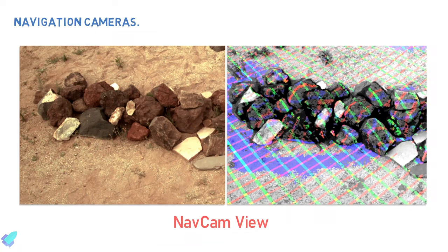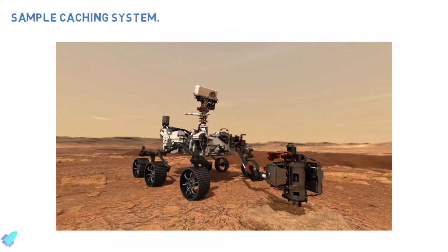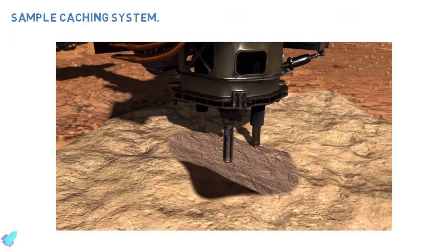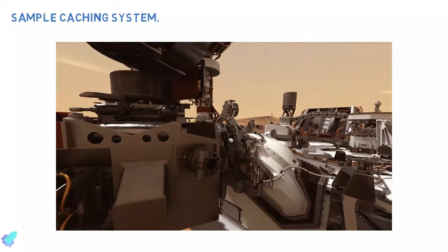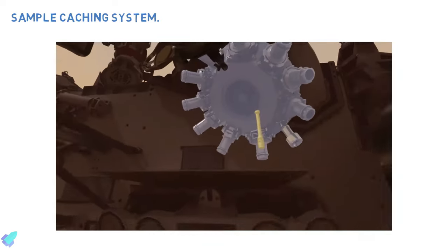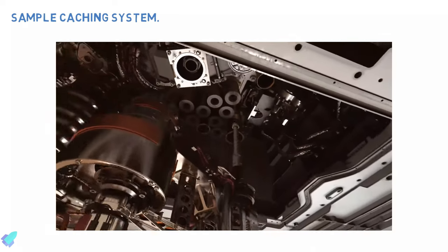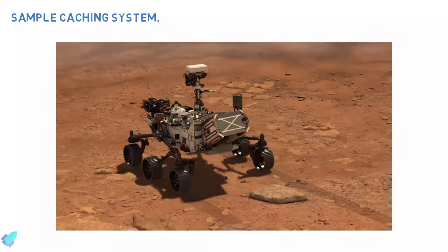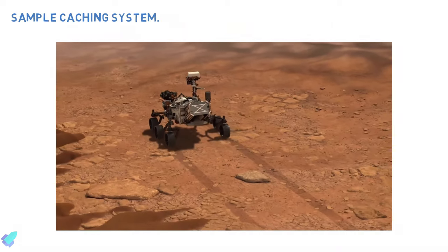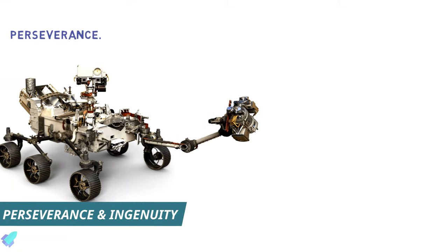Perseverance is equipped with a sample caching system composed of a 2.1-meter-long, five-jointed robotic arm and a drill bit able to cut out intact cores of Martian rock. These cores — about the size of a piece of chalk — go into sample tubes, which are then moved into the storage compartment within the rover for a future Mars mission to collect and bring back to Earth. A new camera called CacheCam records sample collection, taking pictures of sample materials and tubes as they are being prepared for sealing and caching.